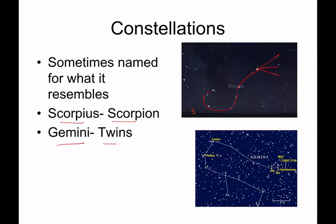Gemini represents the twins. In Greek mythology, there's a story of two cousins — Pollux and Castor — and those are the names of the two brightest stars in the constellation Gemini. They're supposed to be two cousins, or sometimes brothers, standing side by side.